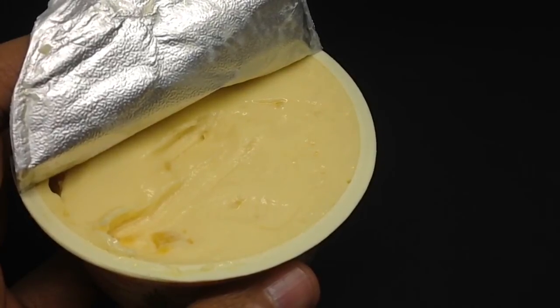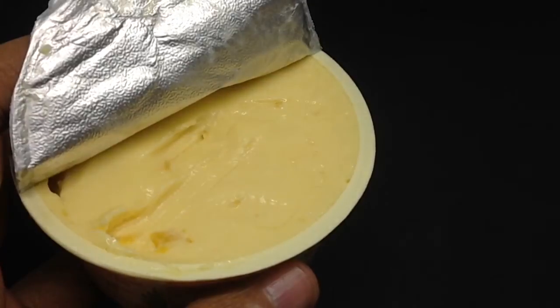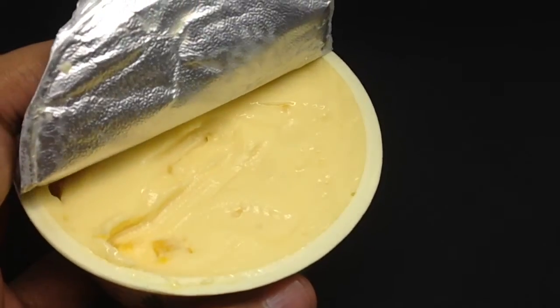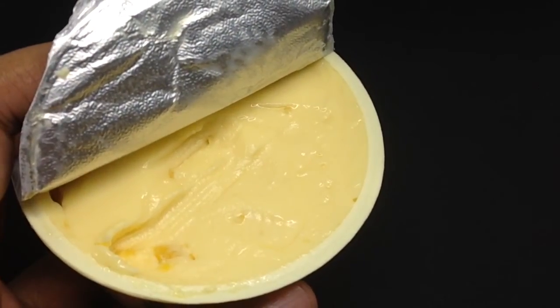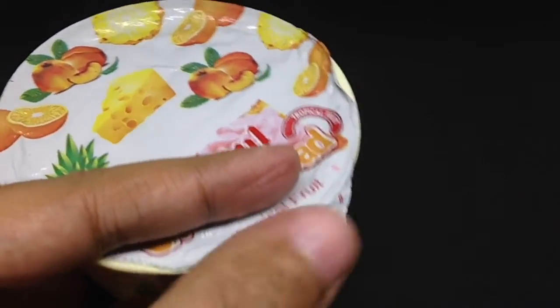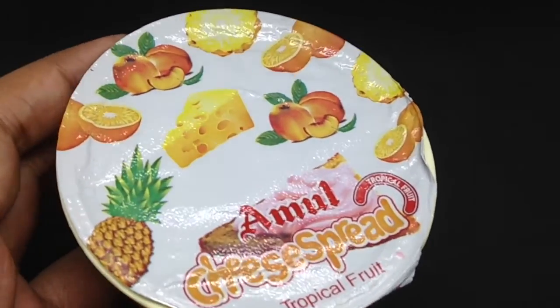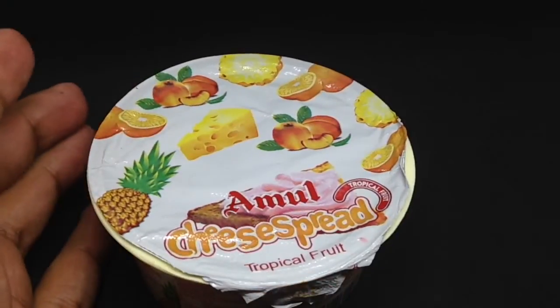It has quite a fruity smell and it's a little sweet too — quite nice. It's a very interesting addition to regular cheese. Check it out!